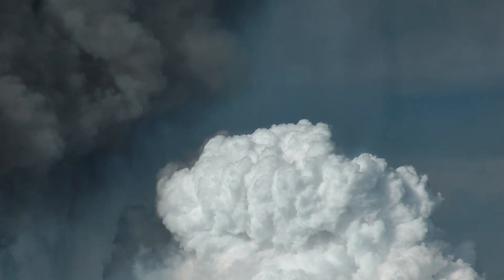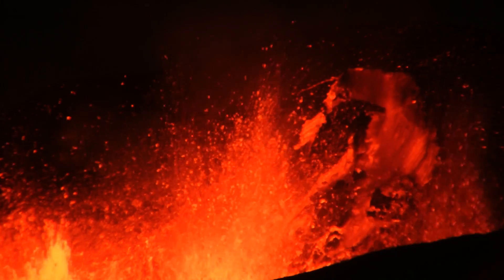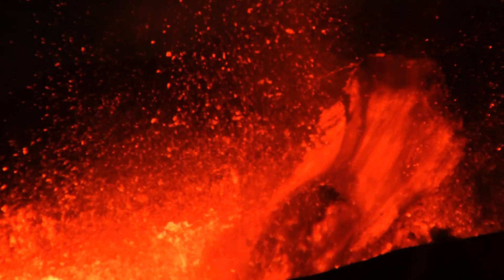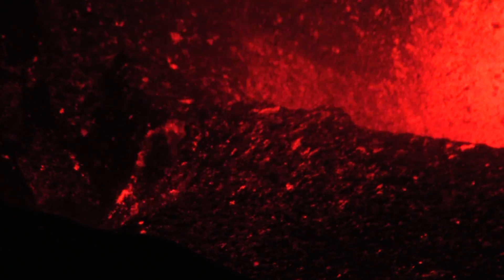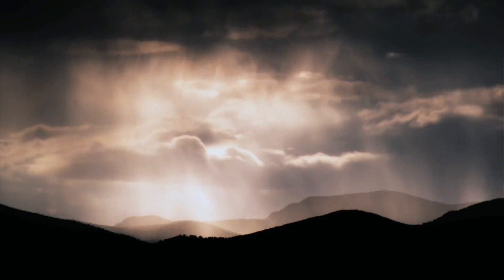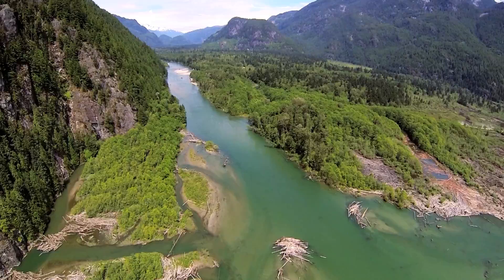Volcanic eruptions are some of our planet's most awe-inspiring yet destructive natural events. But they link the deep Earth and the biosphere via their role in the carbon cycle. The rising magma brings up carbon dioxide from great depth and releases it into the atmosphere. Over tens of millions of years, weathering removes most of this greenhouse gas and it ends up as calcium carbonate sediment on the ocean floor.